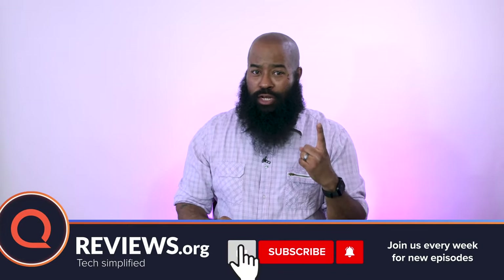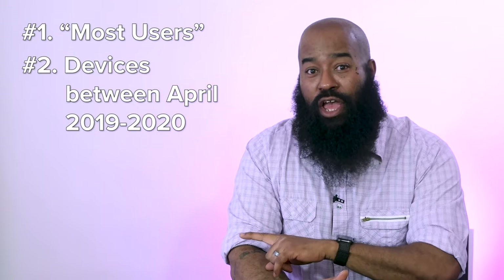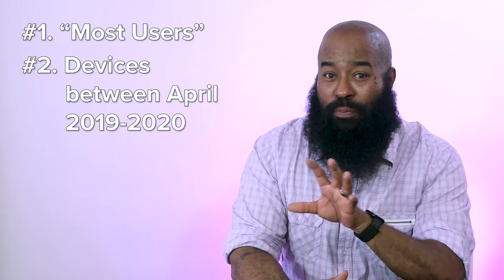So let's begin by setting the rules for this top list. Number one, I'm considering these choices for a category you'll sometimes see labeled as most users. That means I'm looking not at early adopters or the super tech savvy, but your average user for whom value is more important than top of the line specs — the user who wants the most bang for the buck without blowing up their bank account. Number two, some of the phones on my list actually went on sale mid to late 2019. If a phone became available to the public after April of 2019, it's fair game here.